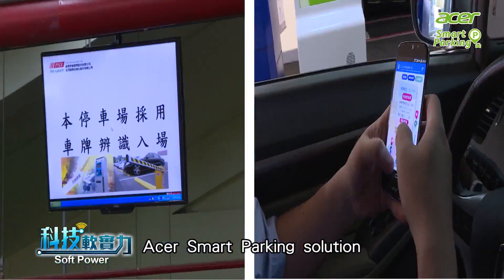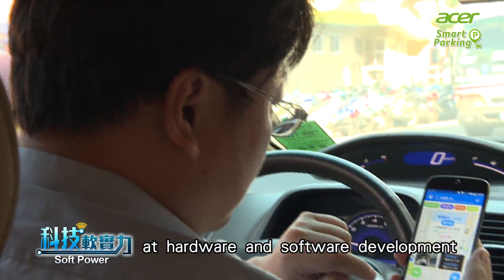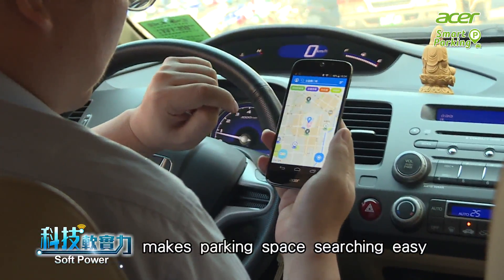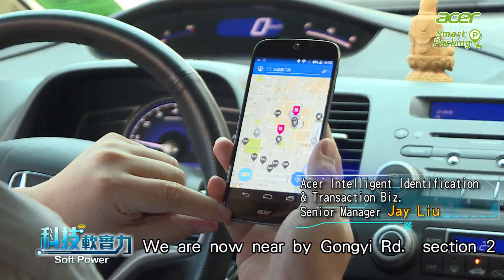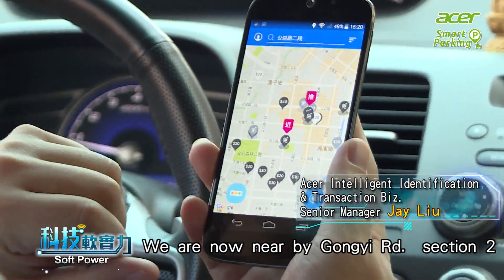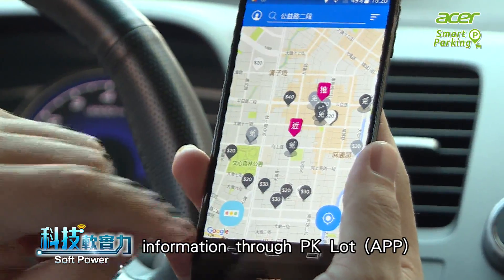Acer Smart Parking Solution is based on its well-known strength at hardware and software development. The app makes parking space searching easy. We are now nearby Gongyi Road Section 2, and we can find available parking space information through the PK Lot app.